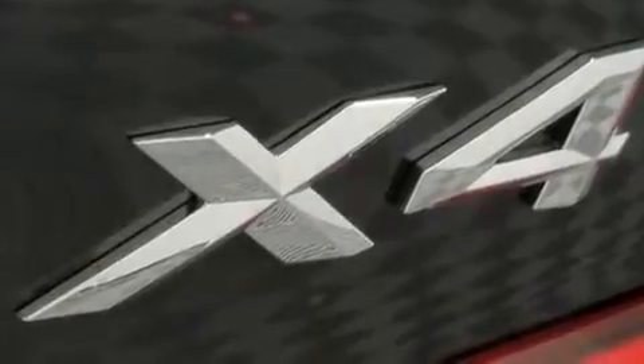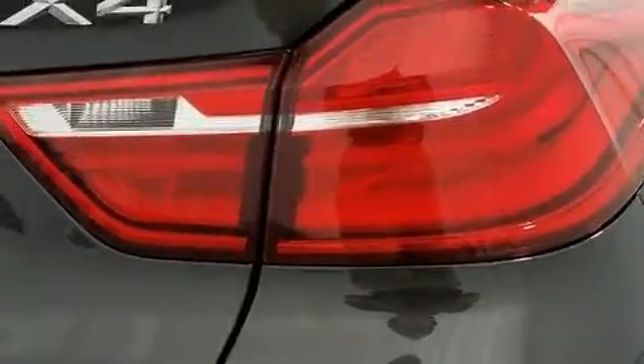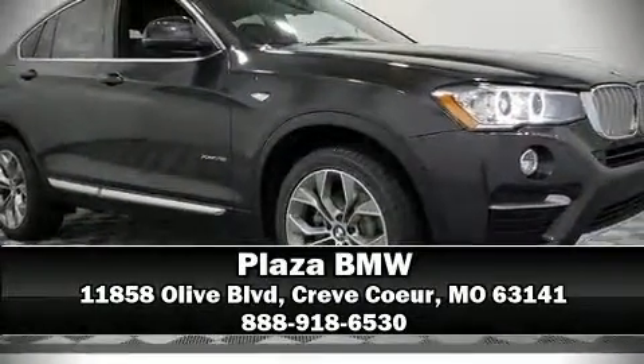BMW ensures the safety and security of its passengers with equipment such as brake assist, anti-whiplash front head restraints, and four-wheel disc brakes with ABS. Our experienced sales staff is eager to share its knowledge and enthusiasm with you — come on in and take a test drive.